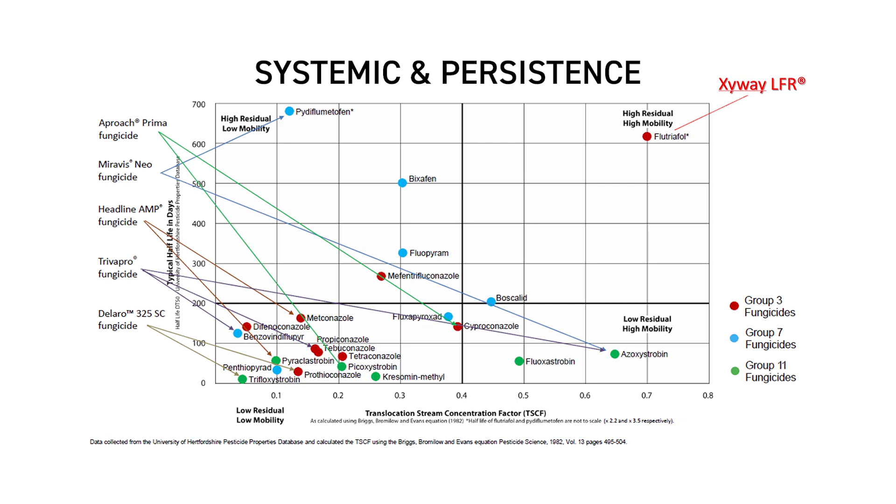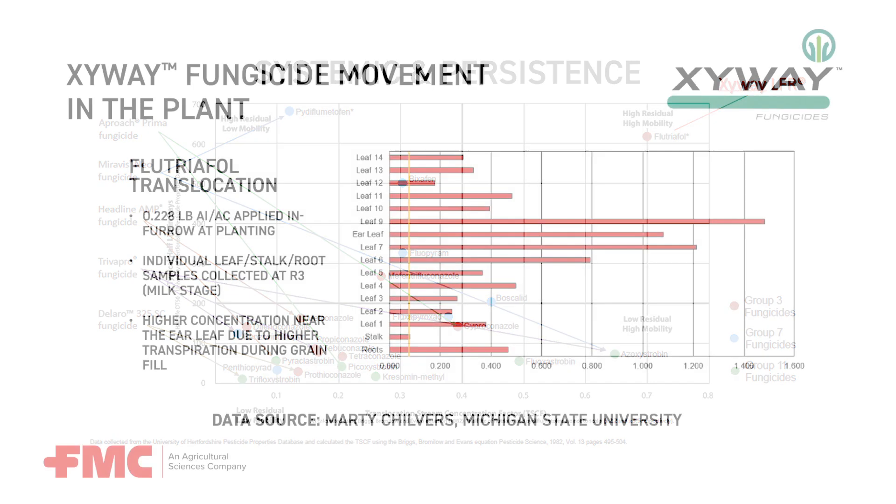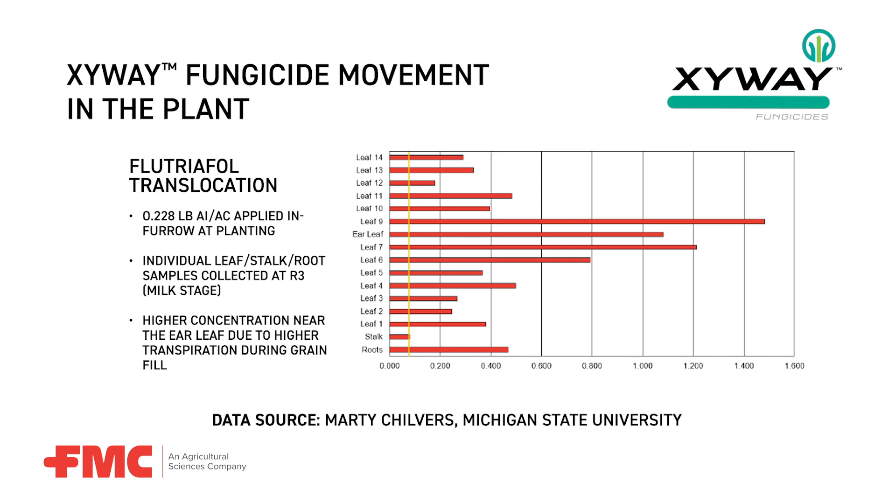Moving from left to right on the chart exemplifies how well it moves throughout the plant. Marty Chilvers, out of Michigan State, also looked at this. He dissected a corn plant at about the R3 growth stage — like sweet corn stage — and looked at whether there was a detectable level of this particular active ingredient, applied at planting, still present within the different plant components. As you can see on the chart in front of you, there was not only a detectable level but a significant level in all the different plant structures — the leaves, particularly the roots, and even the stalk.